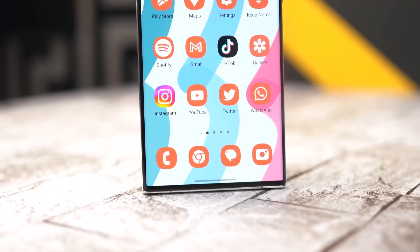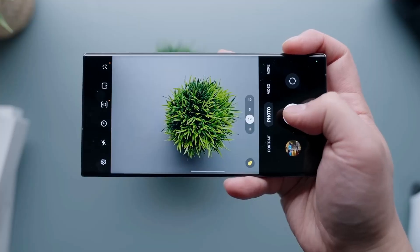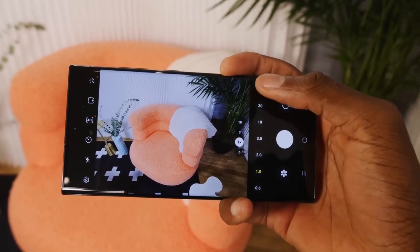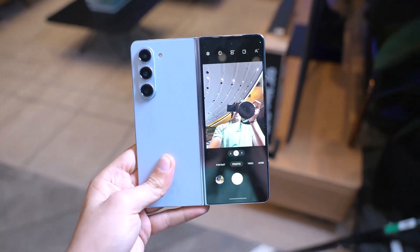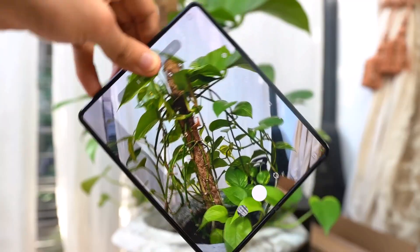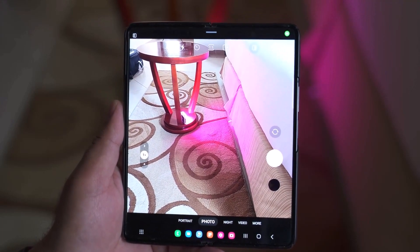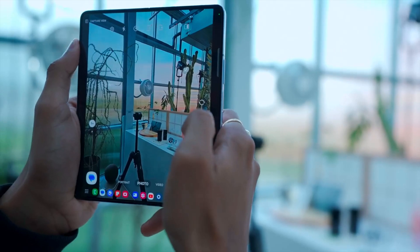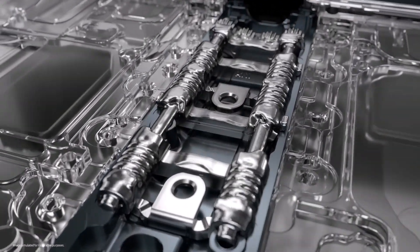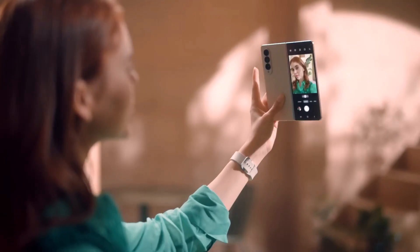If you prioritize photo quality in your expensive flagship phone, the clear choice is the Galaxy S23 Ultra. While the Galaxy Z Fold 5 takes good photos, the S23 Ultra's camera array outperformed the Z Fold 4's last year. Since there have been no changes to the optics on its successor, it's likely to outshine the Z Fold 5 as well. The foldable form factor limits the ability to include large sensors and telephoto lenses like those found in traditional smartphones.